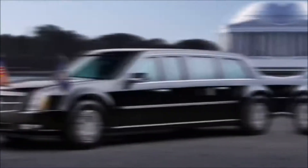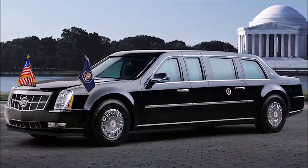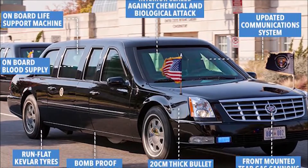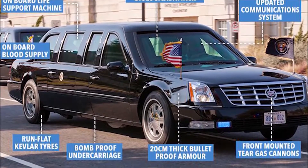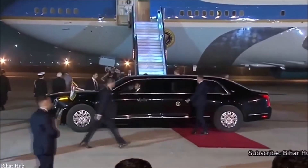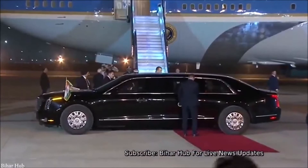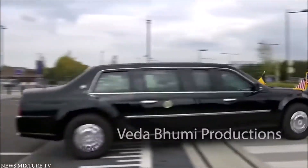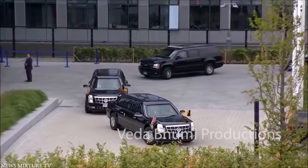It's the most secure vehicle in the world. Visually looking like a Cadillac sedan, that's where the similarities with the consumer version end. It weighs more than 20,000 pounds, has capacity for seven passengers along with two Secret Service agents. The entire interior cabin is hermetically sealed to protect against chemical warfare attacks. It also has run-flat tires, night vision cameras, and defensive capabilities including oil slicks and smoke screens. The shell is made from aluminum, ceramic, and steel with eight-inch thick walls, and the doors each weigh the same as those on a Boeing 757.